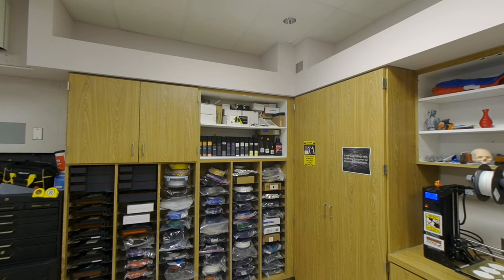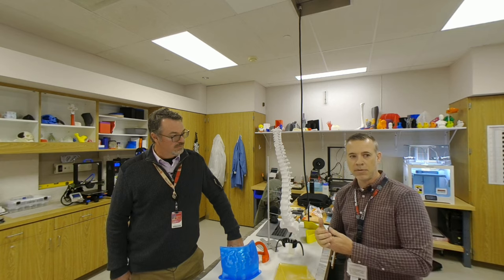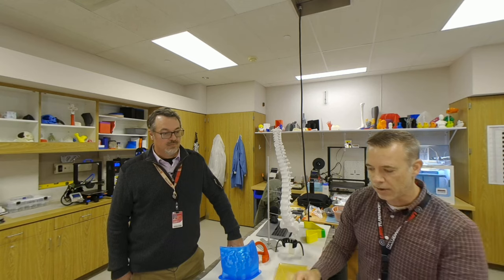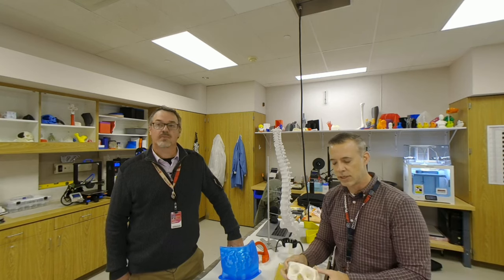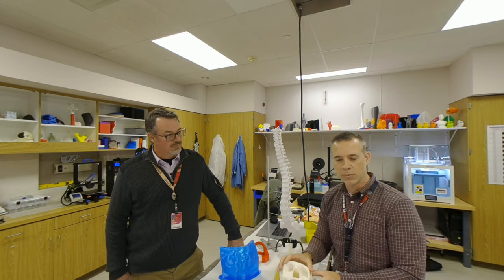A lot of times our lab will choose the type of material based upon the request that we get or the job that we're doing. So if it's an anatomical model that somebody is just going to study or use for education, obviously we're going to use a low-cost thermoplastic.